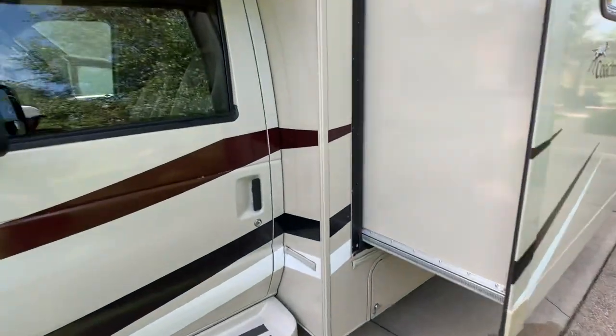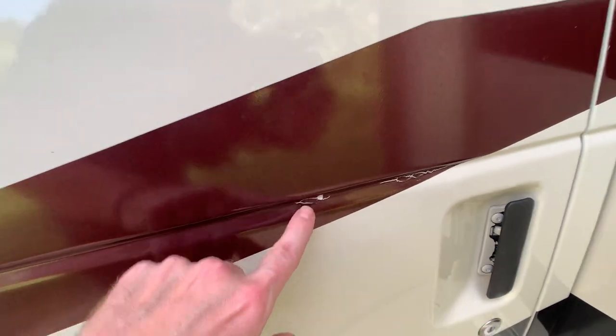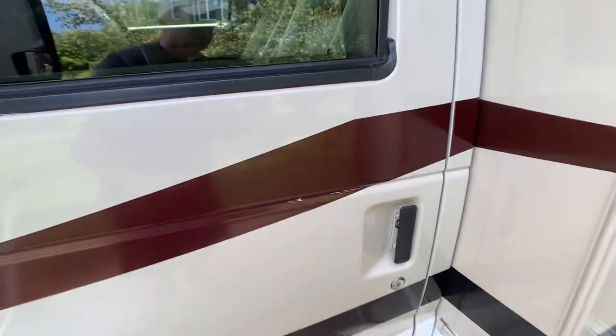This is the only decal issue I found. Honestly, I'd scrape that off and put some paint on it, or get another decal of the same color, cut a little strip, and put it right there — nobody would ever notice.